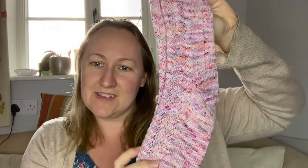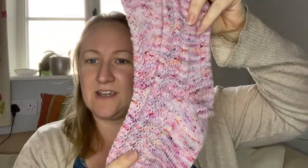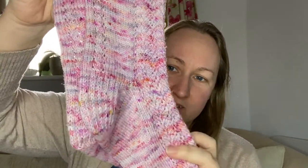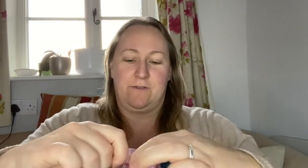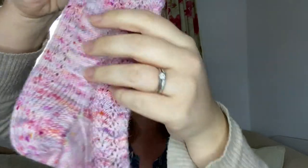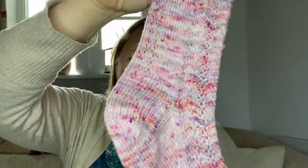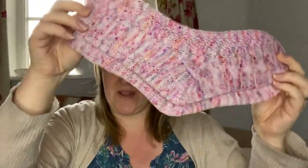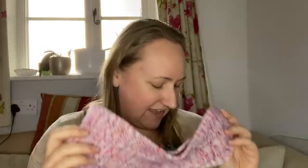Next up we have a pair of socks — the Liberty Lace socks, pattern by Becky Norman. These were knit in my colorway Duchess Marie. They've got this lovely lacy design down the front that goes all the way down the leg and the top of the foot. Really pretty. I'm absolutely thrilled with how these came out on this color. Such a pretty pair of socks — these will be a lovely sample.